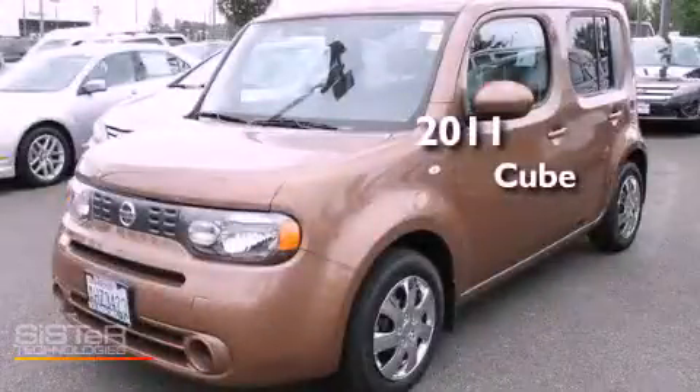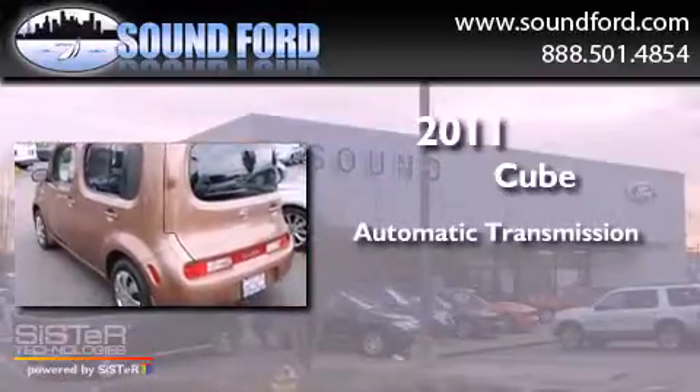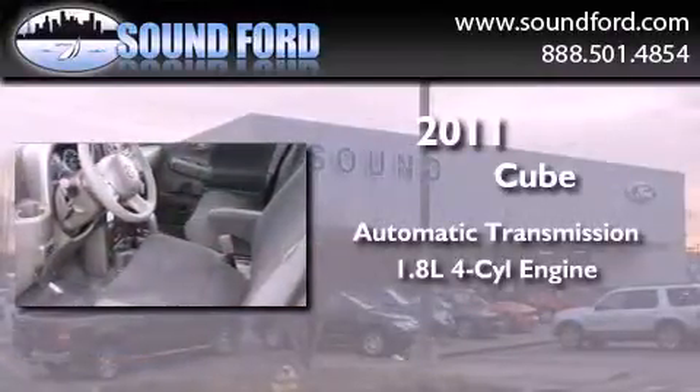This is a 2011 Nissan Cube. This hatchback has an automatic transmission and an inline four-cylinder engine.